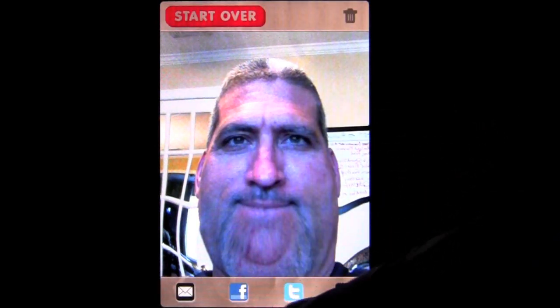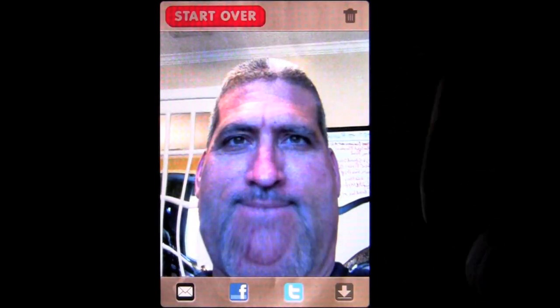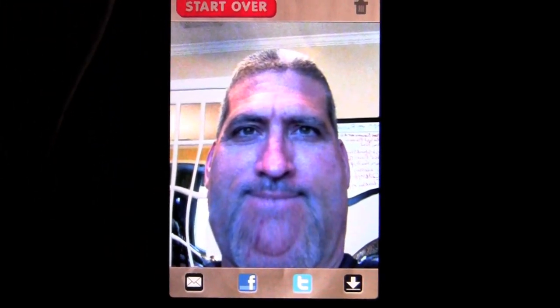Now you can share that on Facebook and Twitter or send it through email, and you can save it to your camera roll or trash it. Cool feature: you can shake it and it makes you skinny again, and you can shake it again and you're fat all of a sudden again.